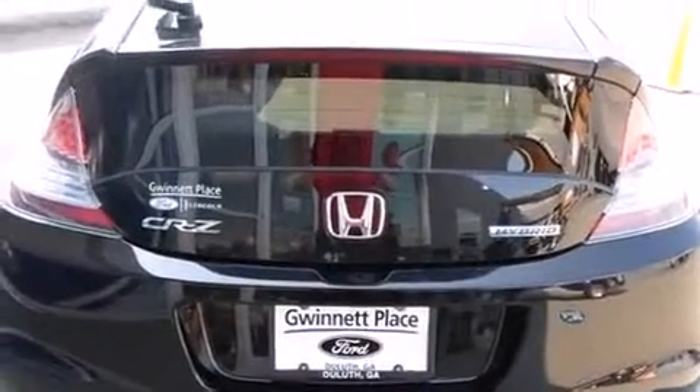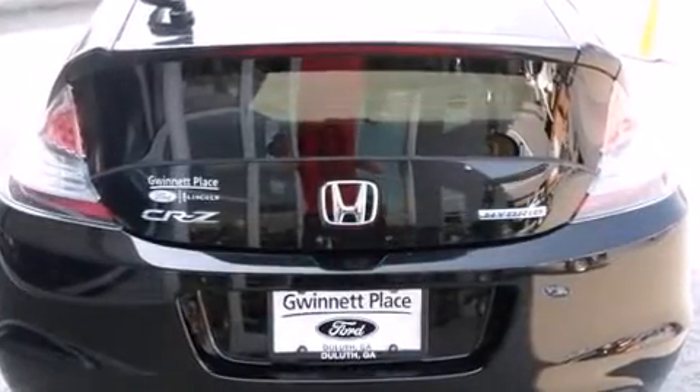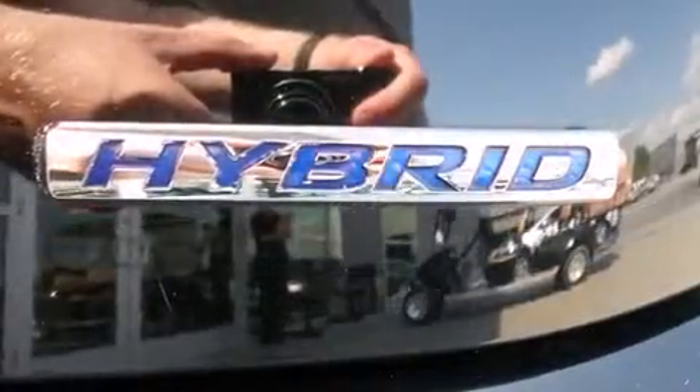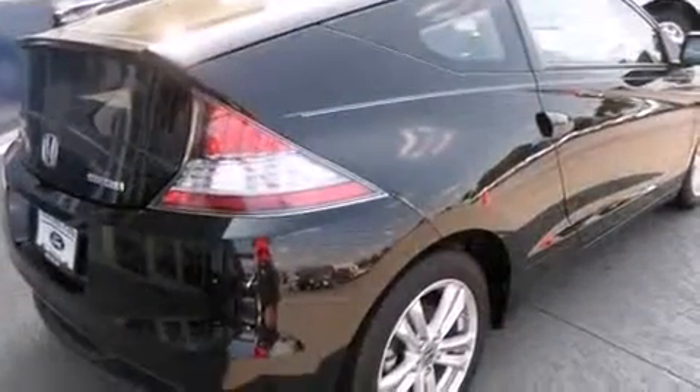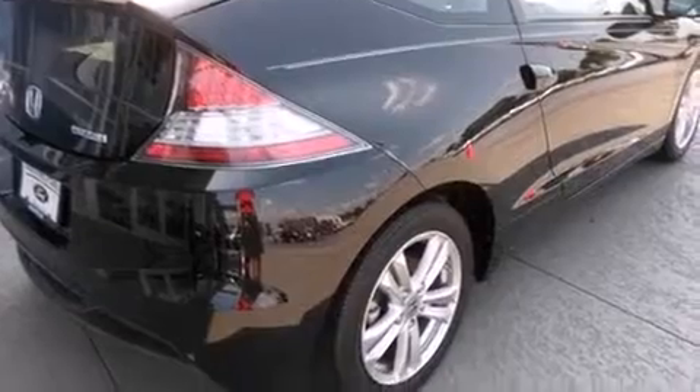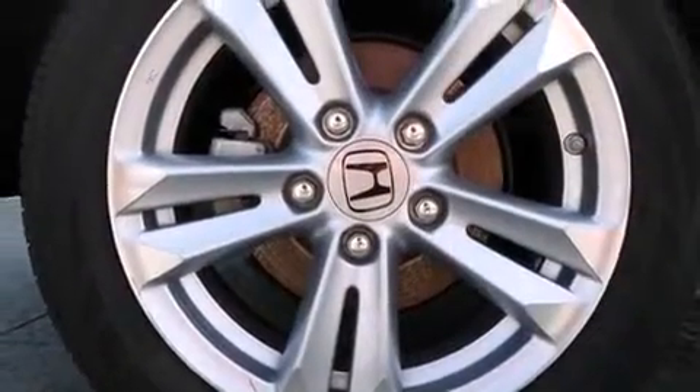These are achieved thanks to the efficient four-cylinder engine, and for added security, dynamic stability control supplements the drivetrain. Honda prioritized practicality, efficiency, and style by including a leather steering wheel, a trip computer, an outside temperature display, heated door mirrors, and more.